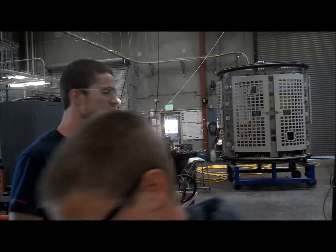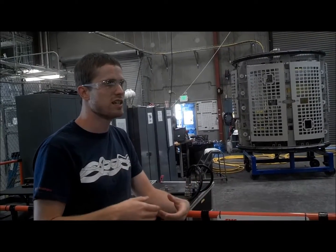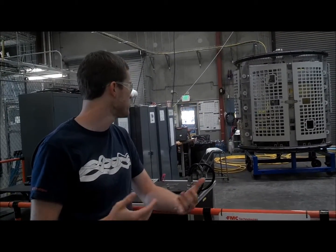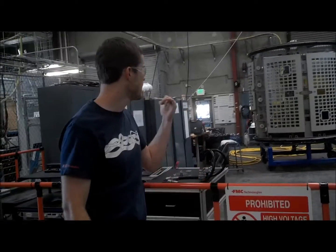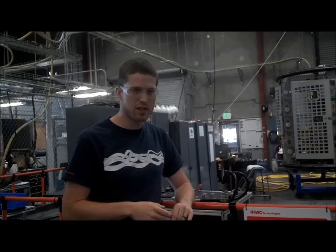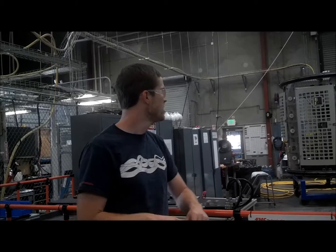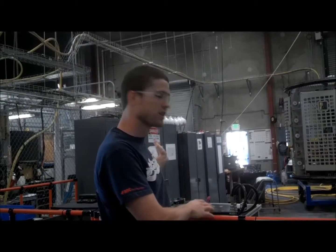What the FAT is: the customer who's going to buy whatever assembly we've built comes in — usually for something like three days — and tests their assembly. Then they can decide if we need to fix something or if it's totally acceptable for them. This is the end of the production line.